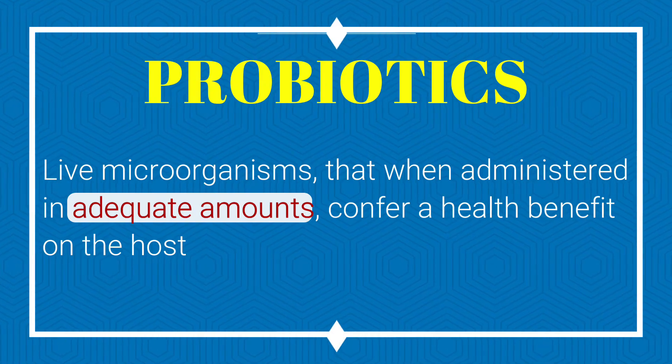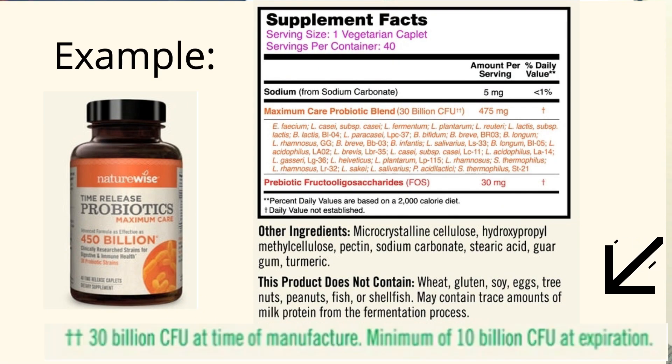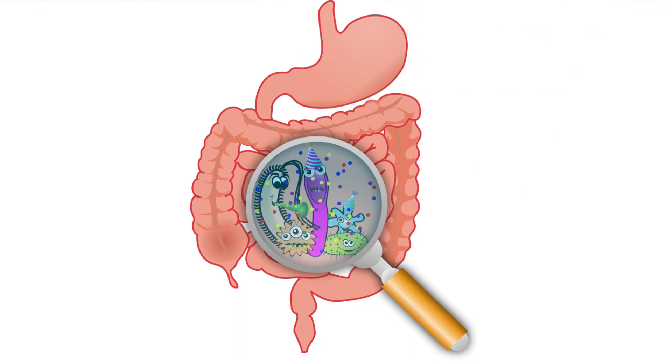Now the term 'adequate amounts.' How many probiotics do you actually have to swallow or apply to get a benefit? The answer is: it depends on the strain of probiotic. This number can vary from the millions to the billions depending on which strain of bacteria we're talking about. Manufacturers know that bacteria and yeast will decline over time, so they often overshoot the number placed in capsules so there will be at least the minimum number of viable cultures by the sell-by or best-by date. Now, 'health benefit' — if there's no demonstrable health benefit, it can't be considered a probiotic. There may be products over-the-counter that contain bacteria, but if it hasn't been shown to be beneficial, it can't be considered a probiotic.